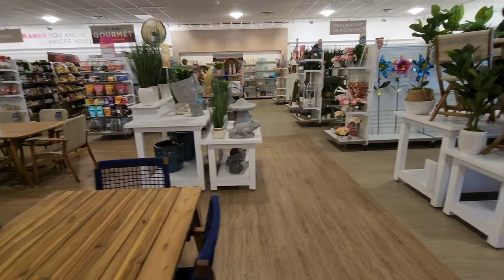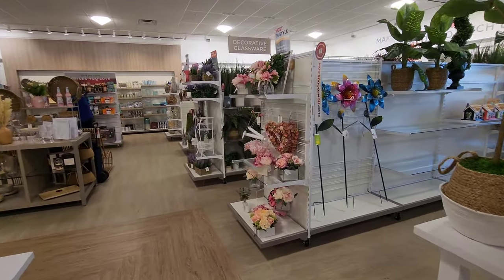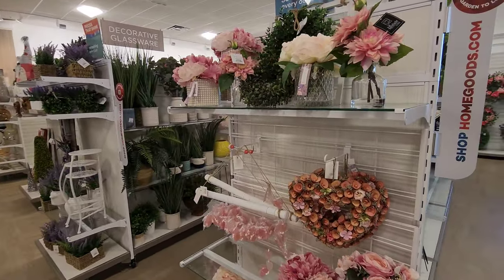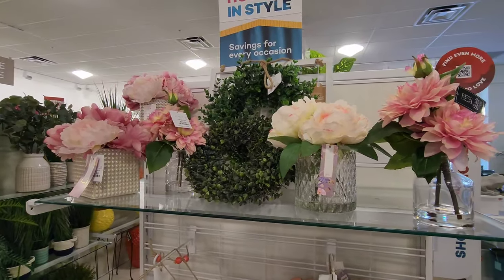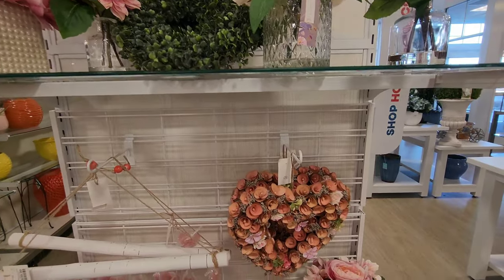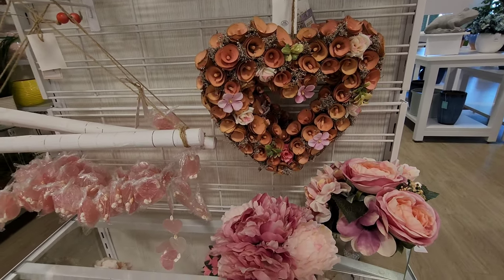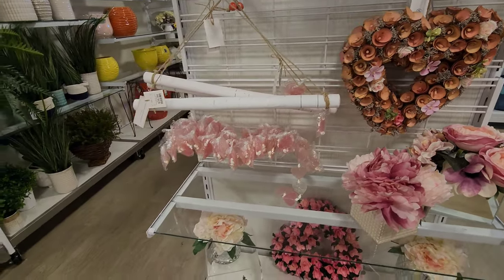They've got plenty of little wreaths too if you need some for your doors - it's mostly heart-shaped. Over here near the clearance aisle I'm seeing some more flowers. You can do centerpieces with these or make a wreath yourself. That's really pretty - all the roses over here.